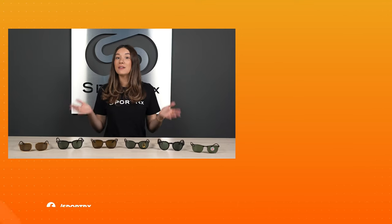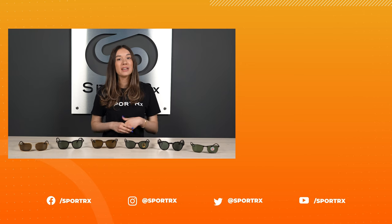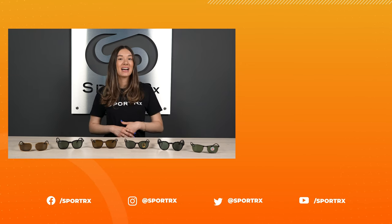Thanks for watching. If you're looking for more Ray-Ban content like this, check those out here, and we have plenty of other helpful links below. And don't forget to follow us on social media at SportRx.